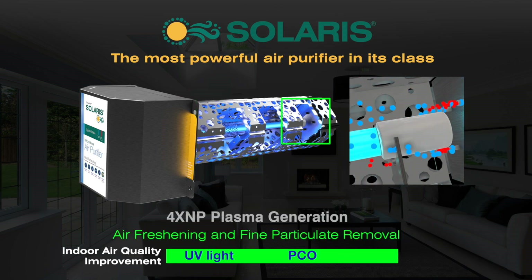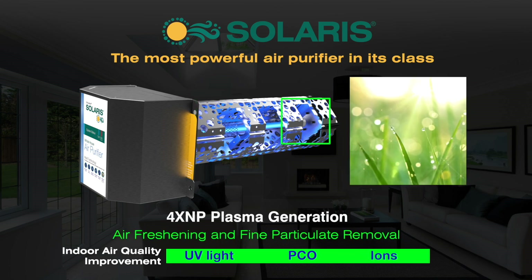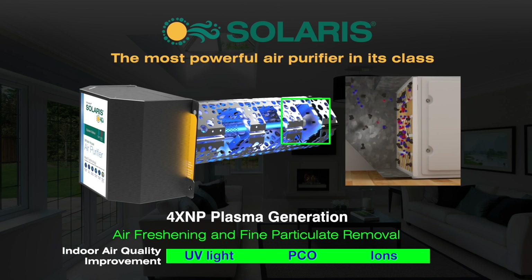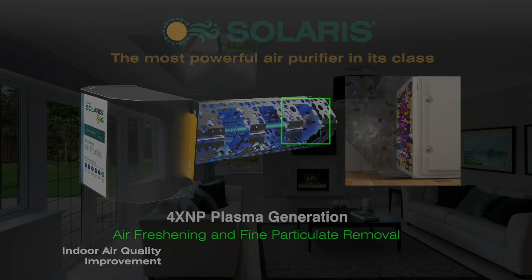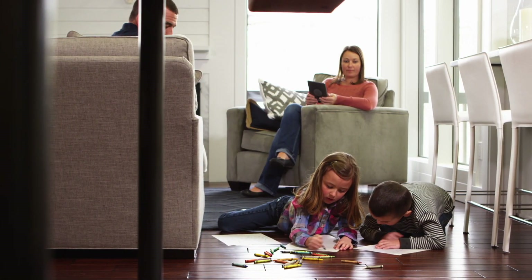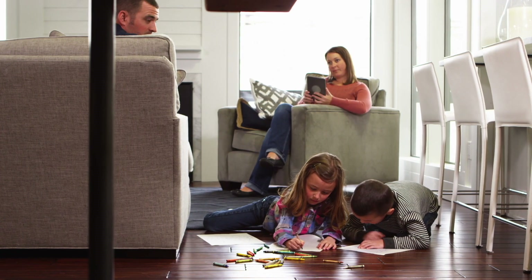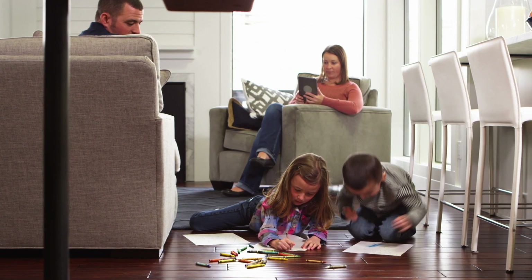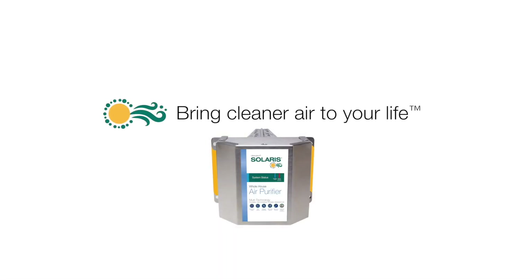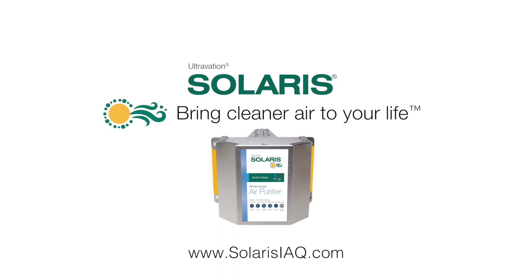The Solaris plasma 4-pin ion generator brings thunderstorm-like freshness to the air while causing microscopic sized pollutants to electrostatically attract into groups for capture and filtration. Solaris installs out of the way in your HVAC ductwork and works 24/7 to bring healthfulness and freshness to the air throughout your home that no filter can provide. So bring cleaner air to your life with Ultravation Solaris, the ultimate whole-house photocatalytic air purifier.